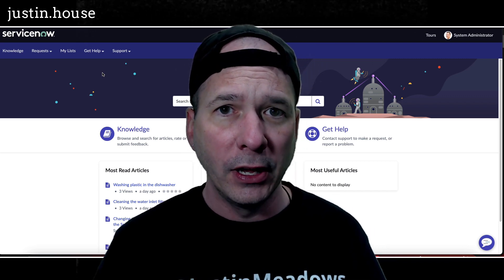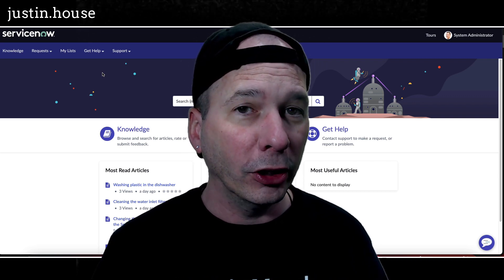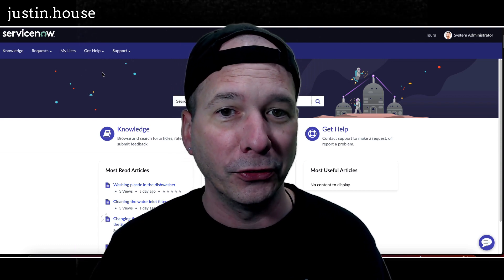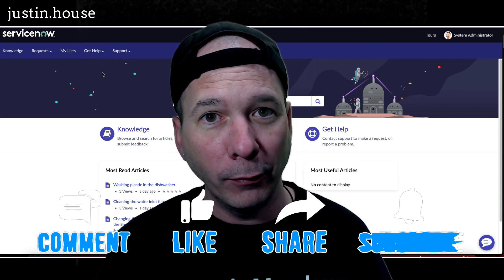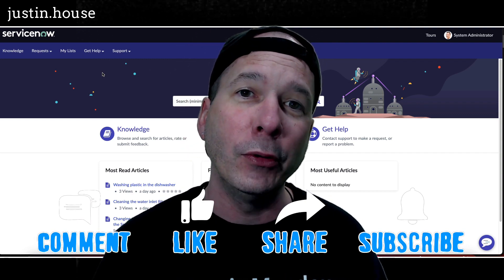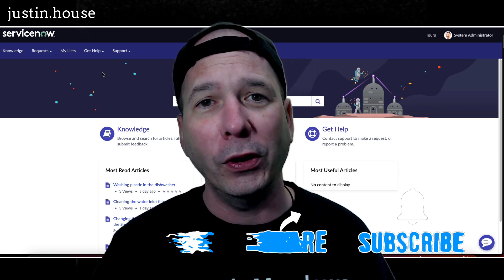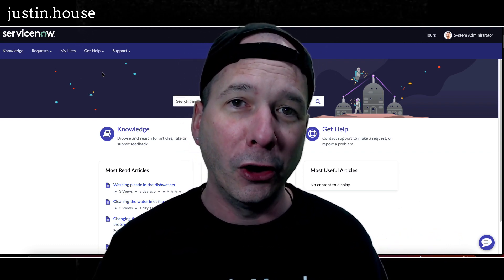Don't forget: the customer support portal and consumer service portal moved to the store with the Utah release, so they're no longer plugins on the back end of ServiceNow. They are available through the store and available in your PDI. Yes, I'm in my PDI and I was able to get those installed, apply the theme, and record this video. I hope you found this video helpful. If you did, please like, subscribe, or share it with someone interested in what's new in customer service and Utah for ServiceNow. Until next time, don't forget to always be learning.